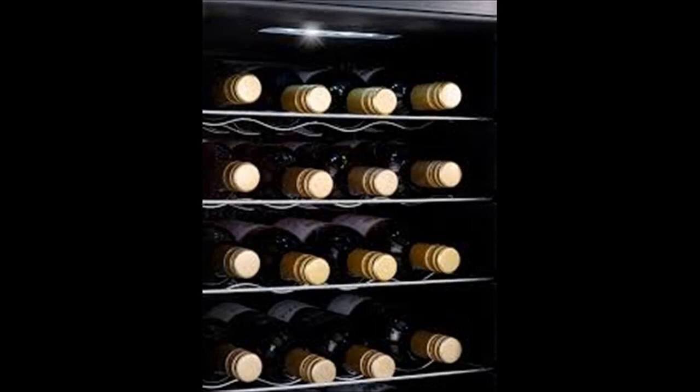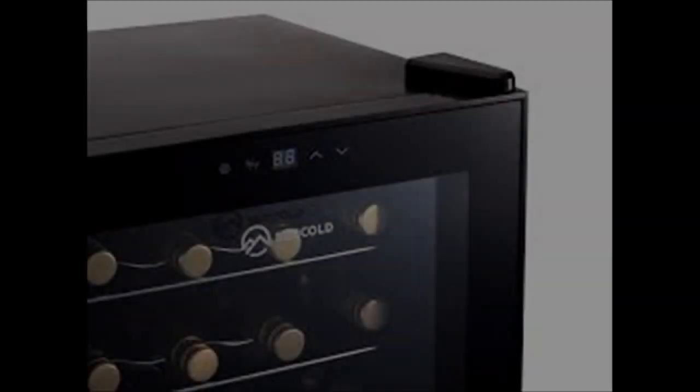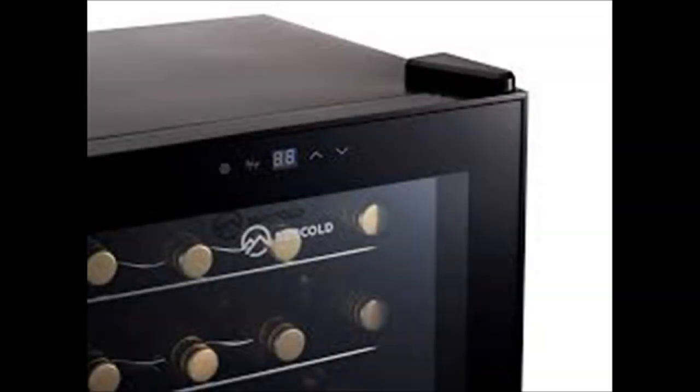Cooler by design. Additional features include 6 strong removable chrome wire shelves, internal LED light, security lock, quality build construction — high-density foam injection cabinet mould with high-grade dual-glazed frameless black safety glass door.